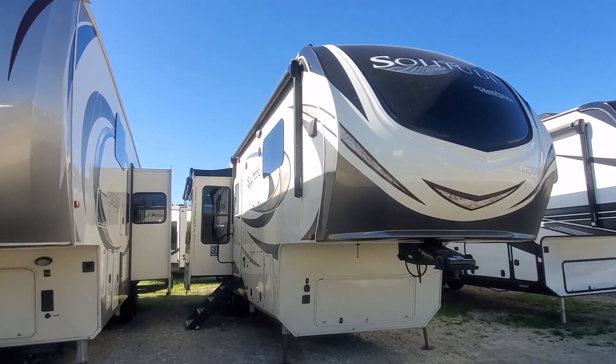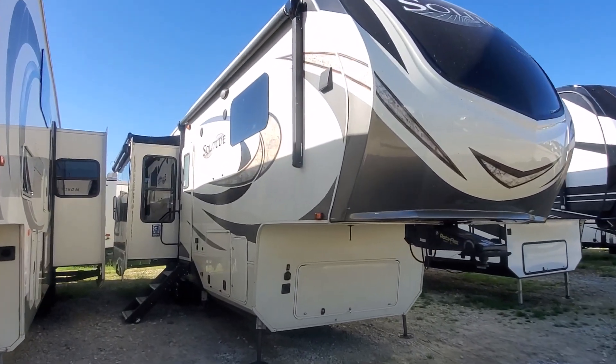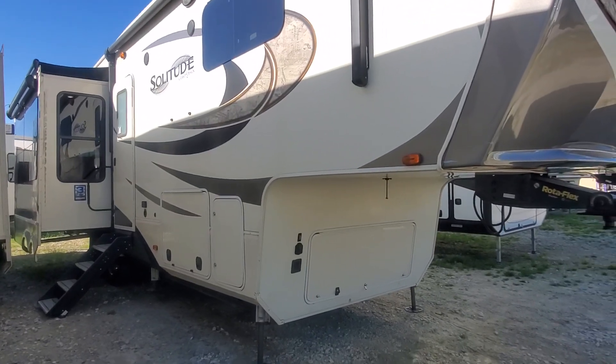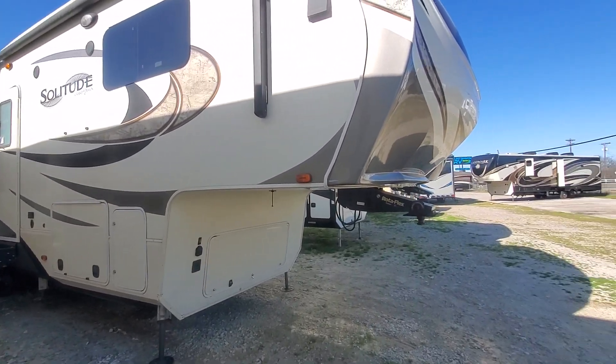It is a three slide rear living. Very good use of space, a little bit of a shorter fifth wheel — it's not your big old 42 footer. Still quite livable in size though.